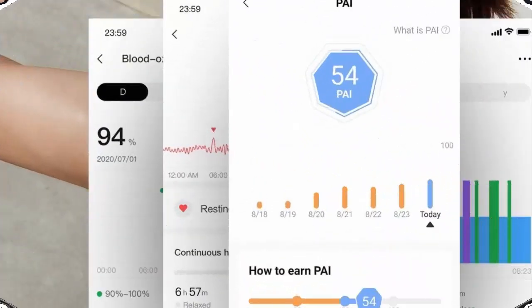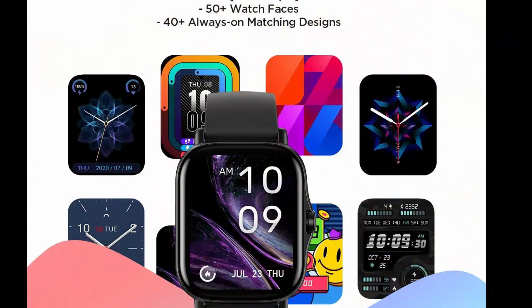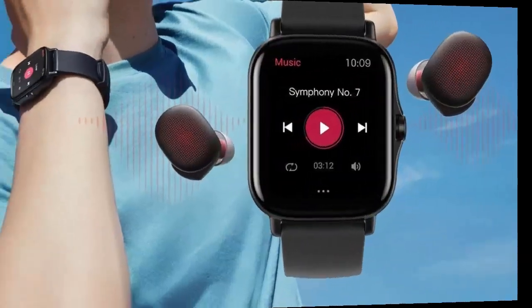Talk to Amazon Alexa on your Amazfit GTS 2 to ask questions, get translations, check the weather, control your smart home devices, and more. You can also answer calls on your smartwatch via the built-in microphone and speaker upon connection to your phone via Bluetooth.